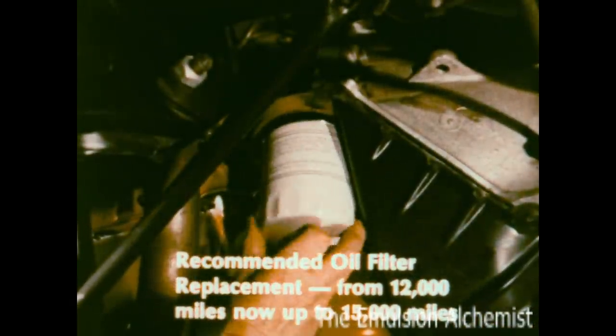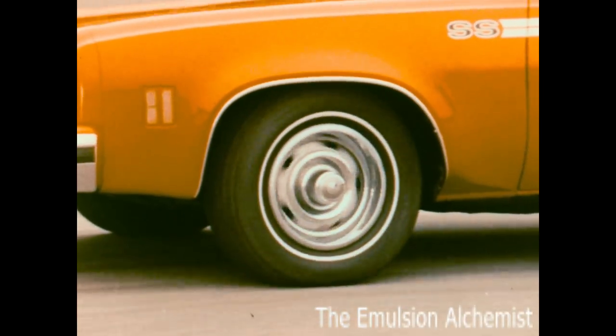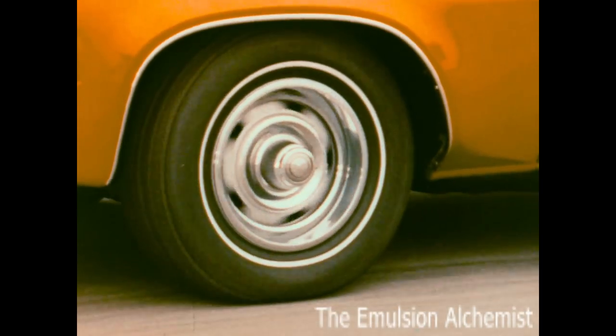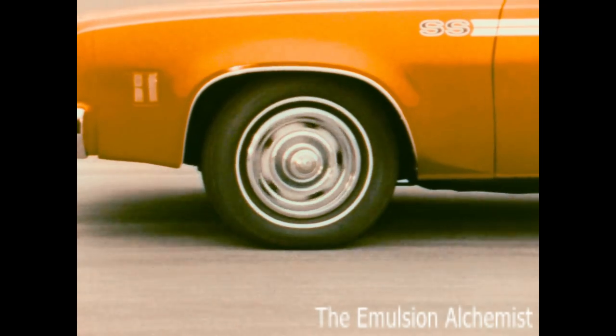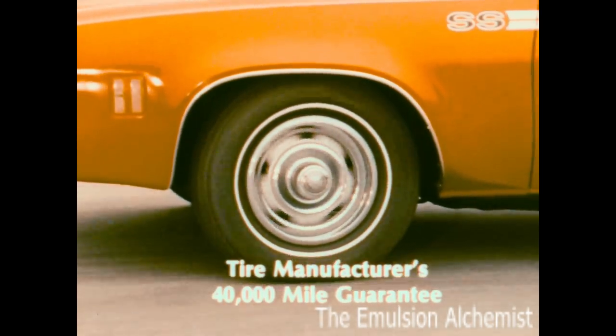Fewer oil filter replacements are required as well. Standard GM specification steel-belted radial ply tires offer lower rolling resistance for improved fuel economy, and as an added plus, the tires carry the tire manufacturer's 40,000-mile guarantee.